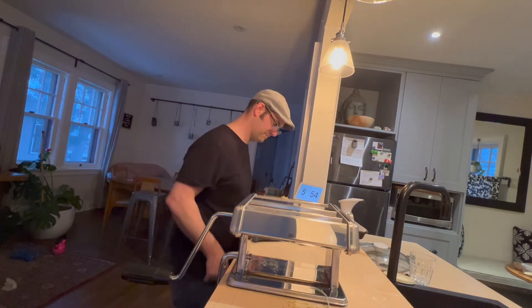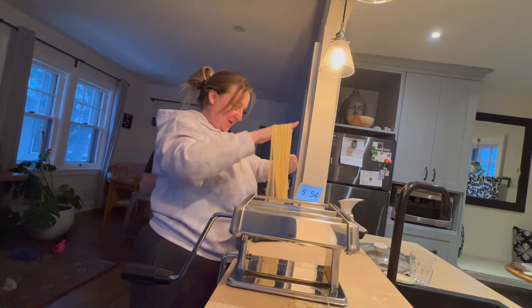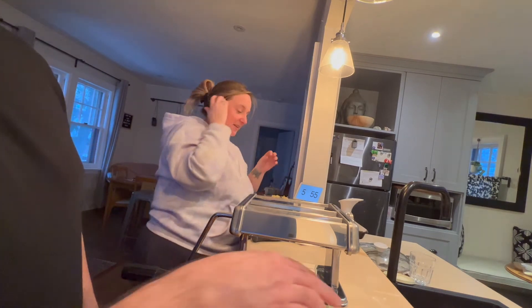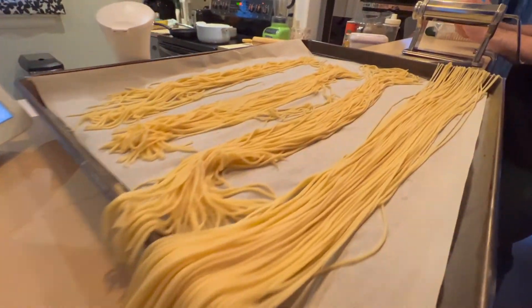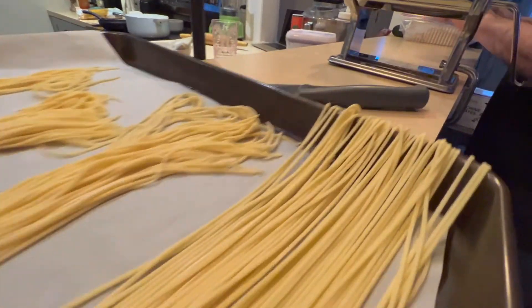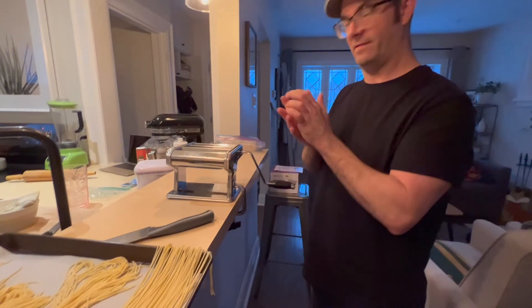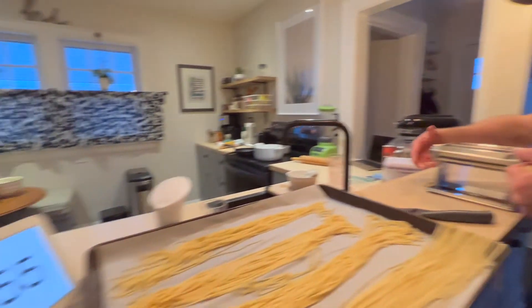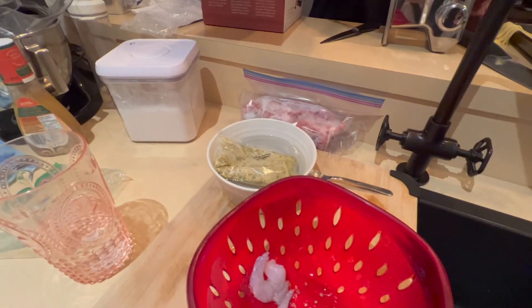Oh, you did it — I can't believe it! Are you surprised? Yeah, I am — I'm not gonna lie. I don't think it's actually that easy but clearly it's not that difficult either. Look at this! I couldn't have done it without your help — there's no way to operate that machine with just one person.